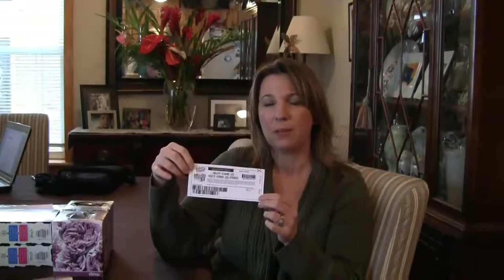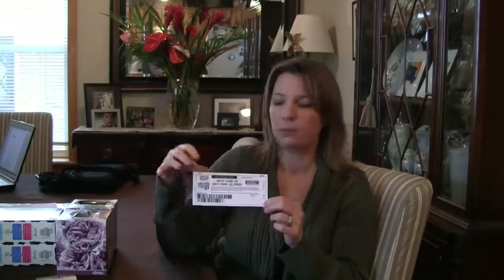Most of the time, manufacturer coupons with this kind of limit, you'll find it for well under that amount. But you do want to keep that in mind because I have done that where I ended up paying for a free item because I wasn't paying attention to the maximum value. So something to know.